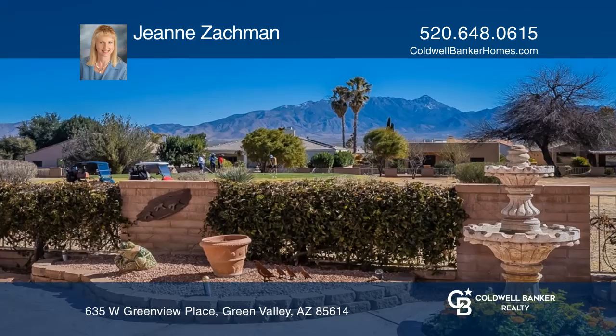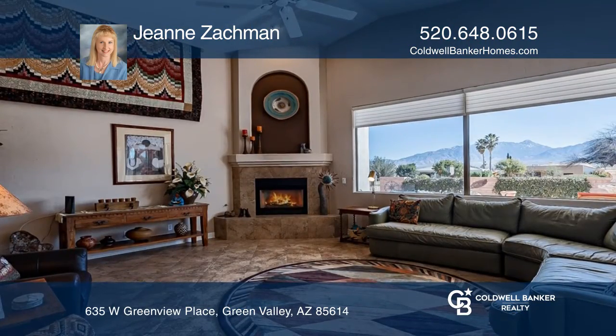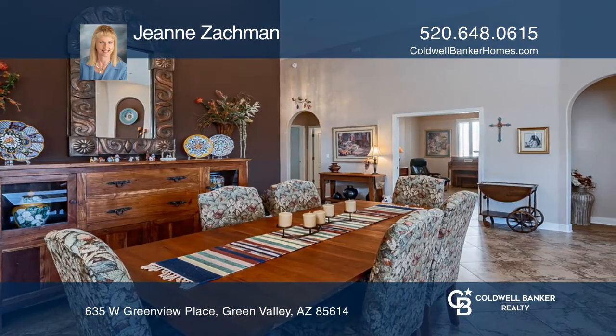Situated on a premium golf course lot, this two bedroom, two and a half bath home checks all the boxes: beautiful mountain views, a gated community, covered RV parking, and more.